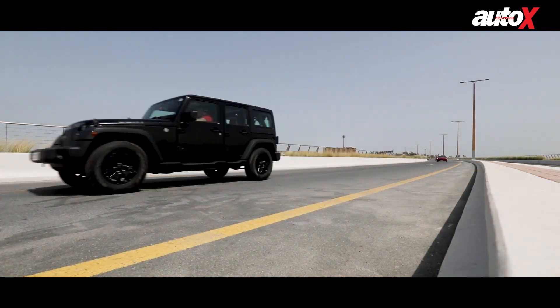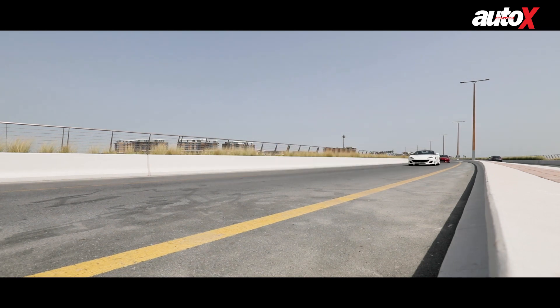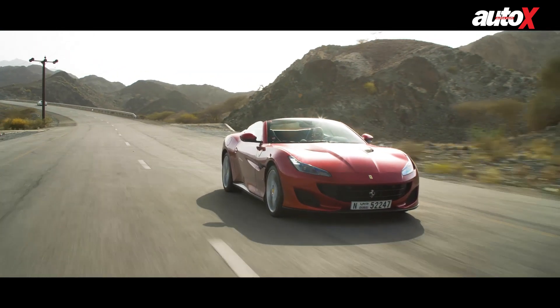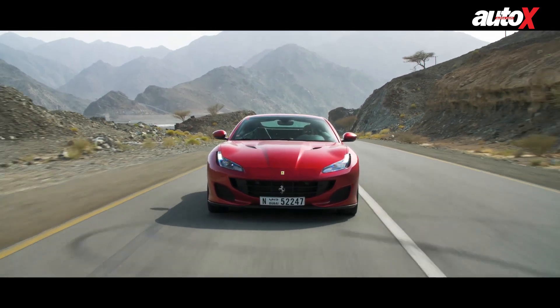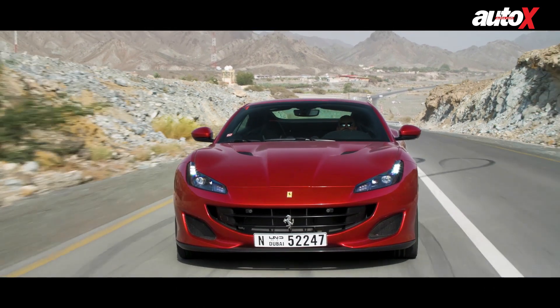It might be the entry level Ferrari to replace the California, but the Portofino is no slow coach, offering 600 bhp and 760 Nm from its 3.8 litre V8. Let's find out how those Italian horses perform on the wide flowing roads of Dubai.